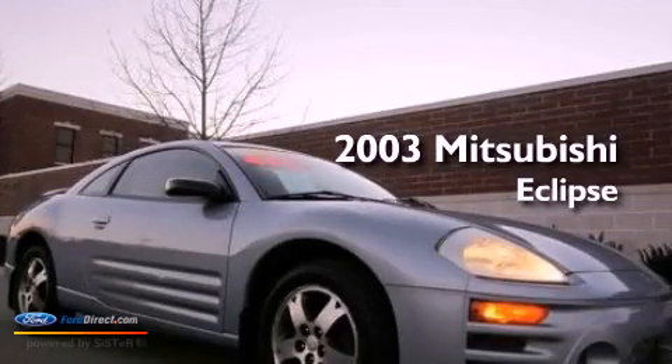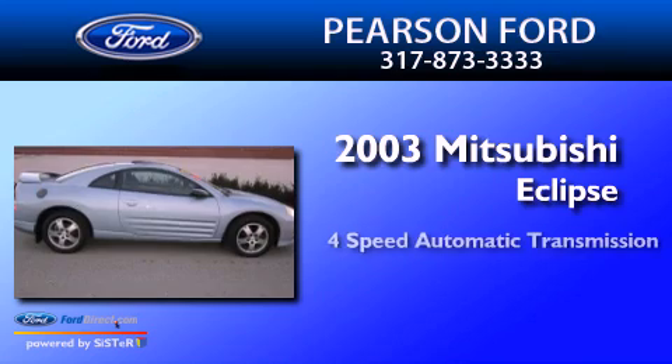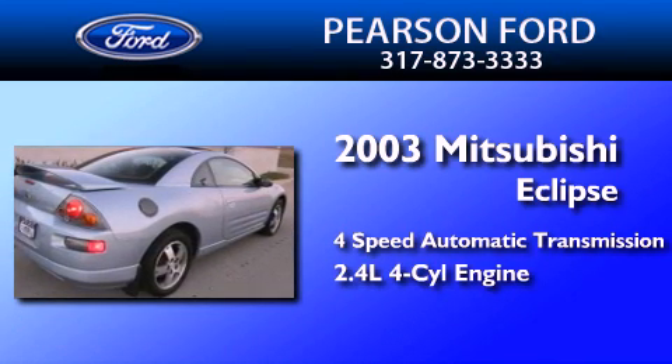This is a 2003 Mitsubishi Eclipse. This car has a four-speed automatic transmission and an inline four-cylinder engine.